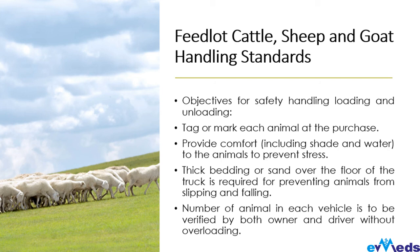You don't want to stress the animals you hope will yield great things for you. Provide comfort — this includes shade and water for the animals during transport. Also, do tip bedding or spread sand over the floor of the truck to prevent slipping and falling of the animals. You don't want to buy an animal and then arrive at the farm with cases of injury caused by the animal falling off the truck.